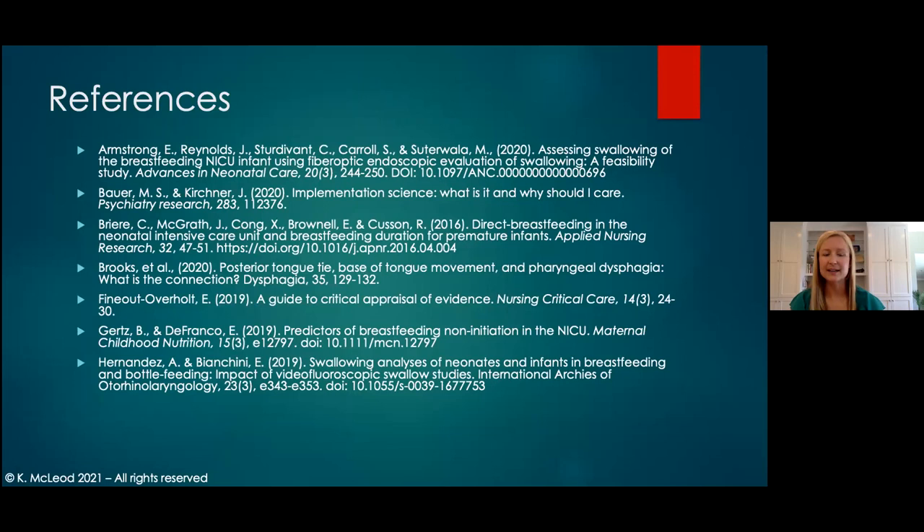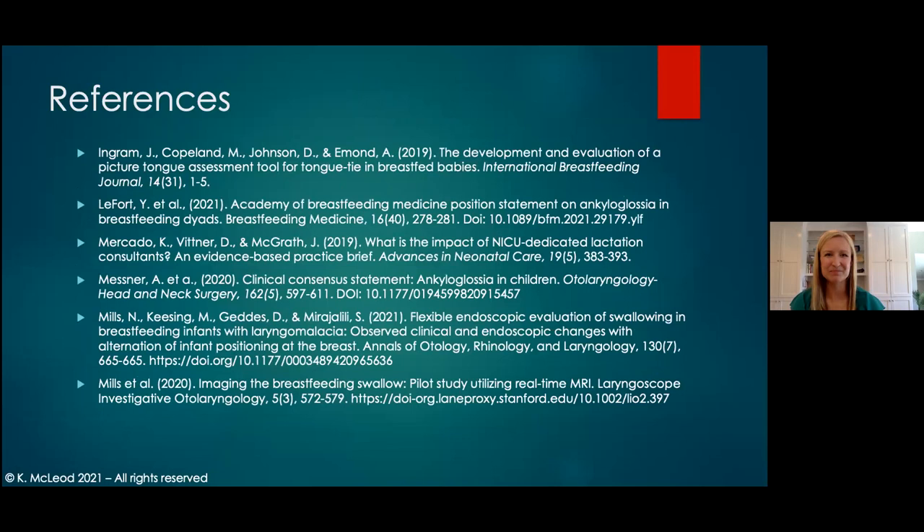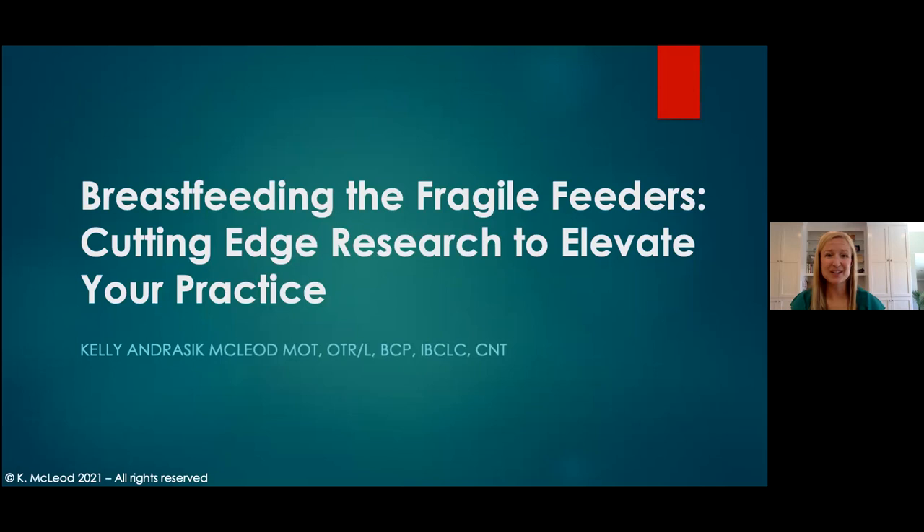Here are the references for your review — nothing older than 2016, and most are 2018 or newer. I really want to say thank you so much for sticking with me on the journey of today's talk. I truly hope you've gained something new from the literature discussed and have your action items ready to integrate the information at your institution and within your clinical practice. Thank you again.